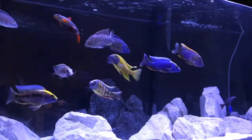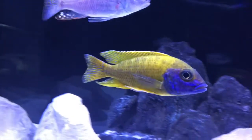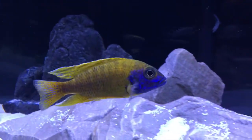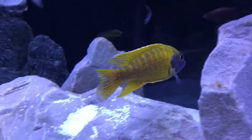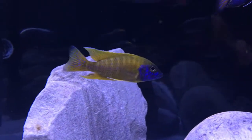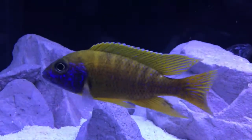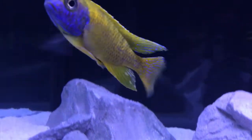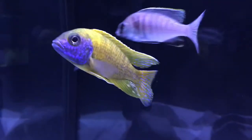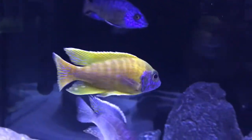This specific Aulonocara maxes out at about six inches and was discovered in 1985. It's found towards the southern part of Lake Malawi but has a limited range in the lake. Due to this specific strain not having a lot of collection points within the lake, it can be tough to find a true wild-caught strain, as these fish have been line-bred for years.